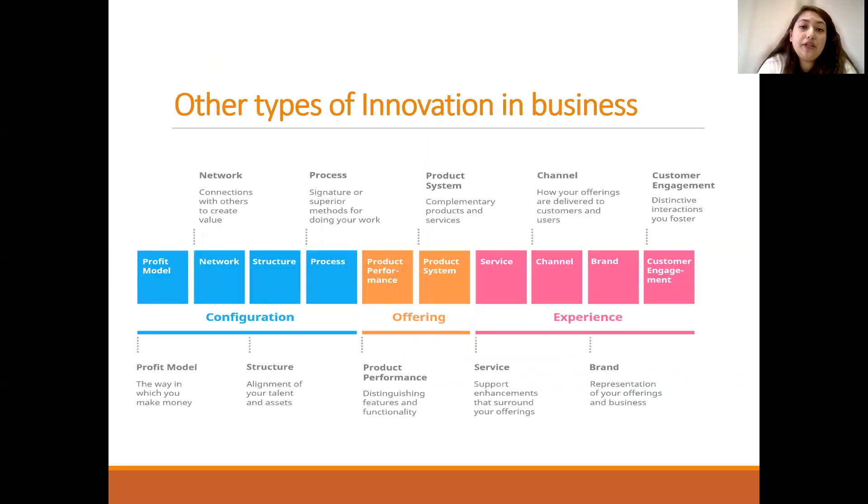Other types of innovation in business: looking at the model on screen, the innovation model is divided into three parts — configuration, offering, and experience. This covers profit model, networking, structure, process, product performance, product system, service, channel, brand, and customer engagement. All of these are types of innovation in business where an organization can focus.